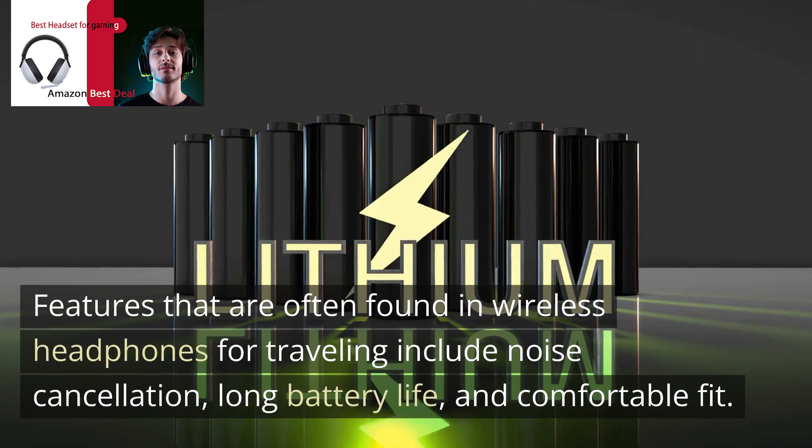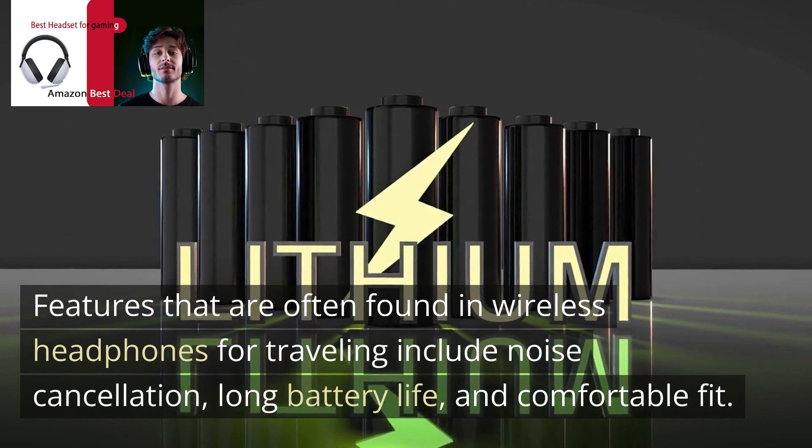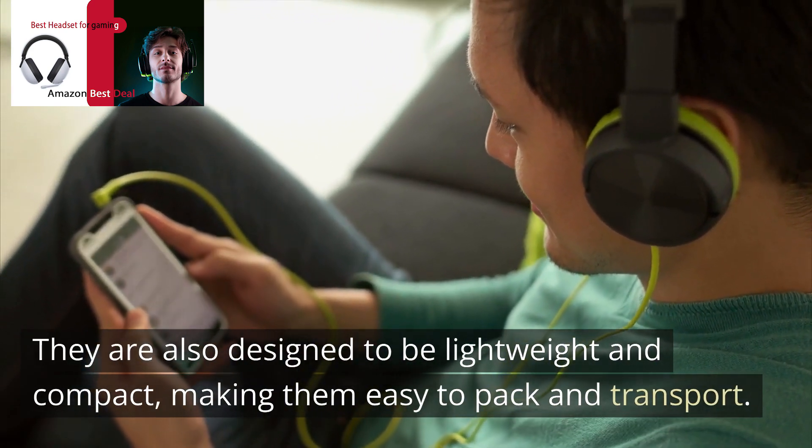Features that are often found in wireless headphones for traveling include noise cancellation, long battery life, and comfortable fit. They are also designed to be lightweight and compact, making them easy to pack and transport.